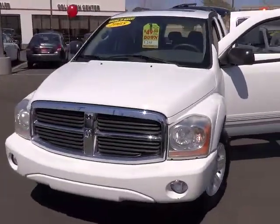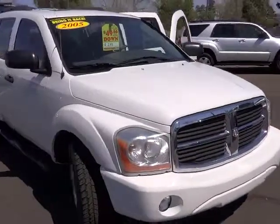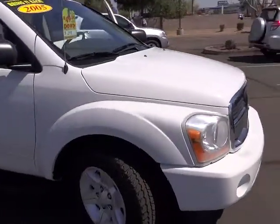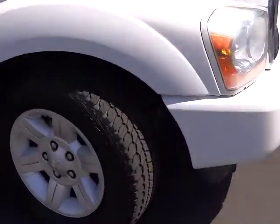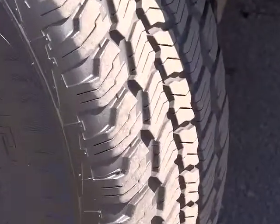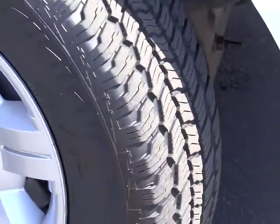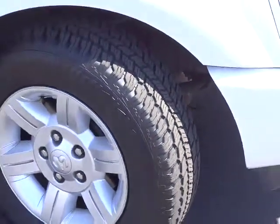2005 Durango. The Durango allows you and your family to travel in style and comfort while towing your camper or boat. It offers more interior room and towing capability than most mid-size SUVs and has an available third row of seating. Underneath are sturdy body-on-frame mechanicals and the option for a powerful V8 engine.